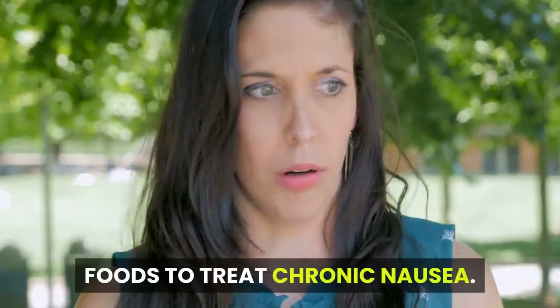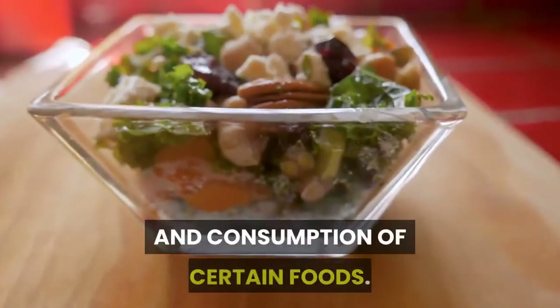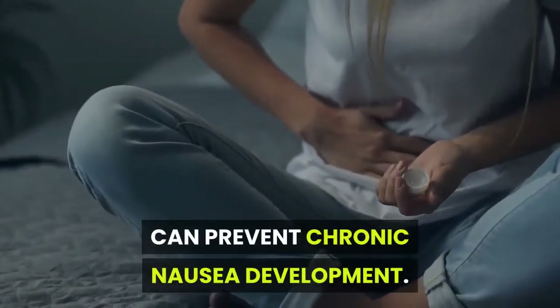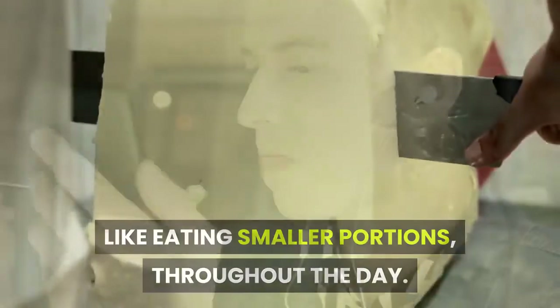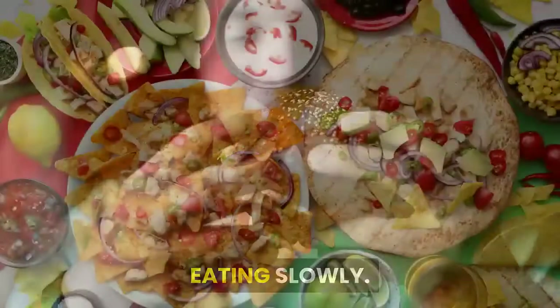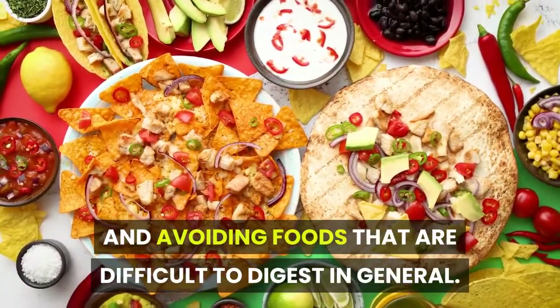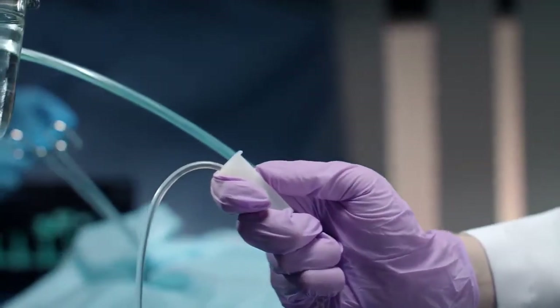Foods to treat chronic nausea: changes in dietary habits and consumption of certain foods can prevent chronic nausea development, like eating smaller portions throughout the day, consuming colder foods, eating slowly, and avoiding foods that are difficult to digest.